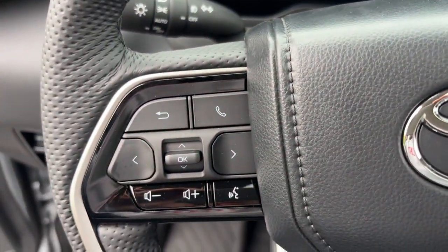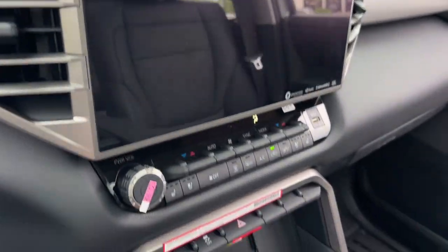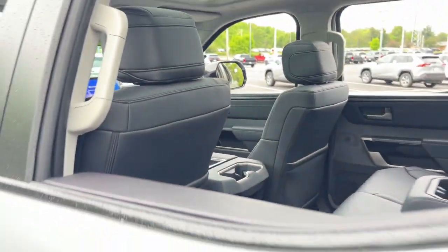These are just some of the great options this vehicle comes with: heated steering wheel, intelligent auto on-off high beams, pre-collision system, lane departure warning, navigation system, keyless entry, four-wheel drive, lane keeping assist, adaptive cruise control, and keyless start.